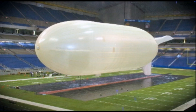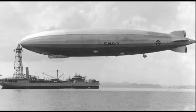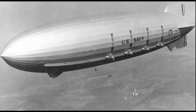A new class of airship is joining the ranks of dirigibles, zeppelins, and blimps, reprising the role of vintage airships conducting military missions.